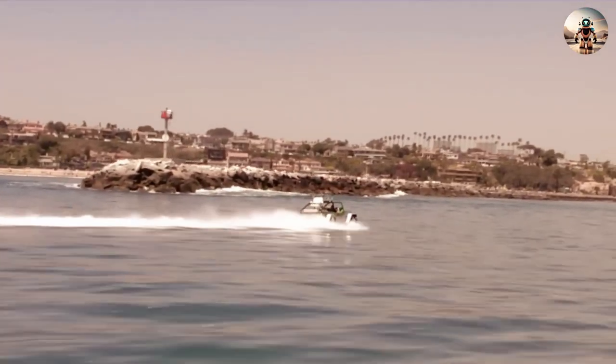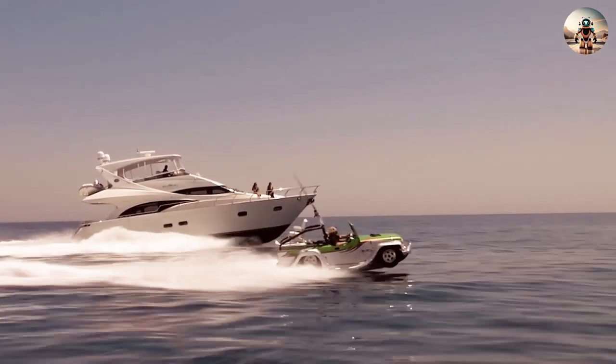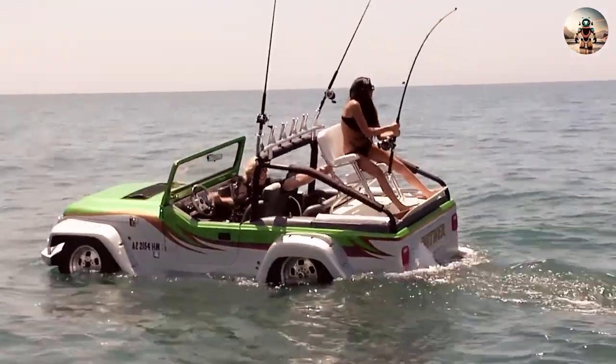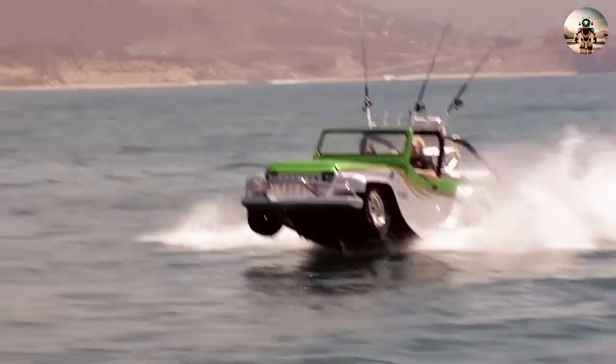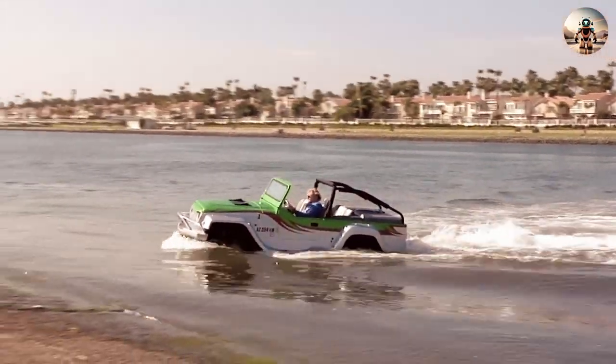It's really like riding a Jeep over the water. Its unique design allows for a seamless transition from the road to the water, offering adventure enthusiasts a thrilling experience. While it may not be a common sight on the streets or lakes, the Watercar Panther showcases the innovation and imagination of those who refuse to be bound by traditional boundaries in transportation.